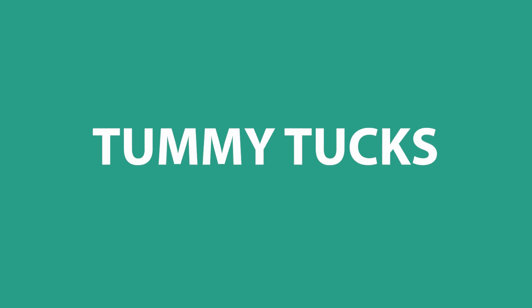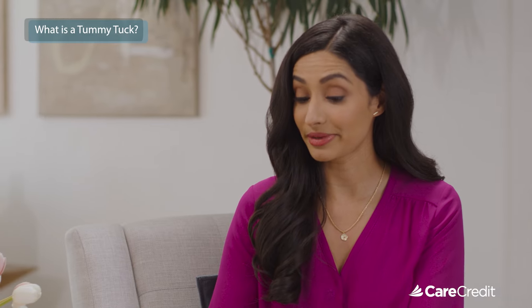Now let's join Dr. Faris Yamin for tummy tucks. Dr. Yamin, can you explain what exactly is a tummy tuck? Tummy tuck — or the medical name, abdominoplasty — is basically getting rid of any excess or redundant skin and tissue from the lower abdomen and trying to shape the abdomen.